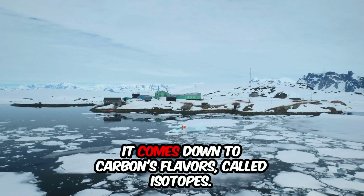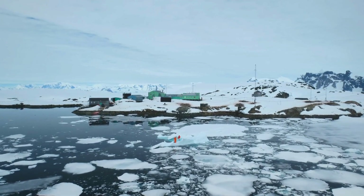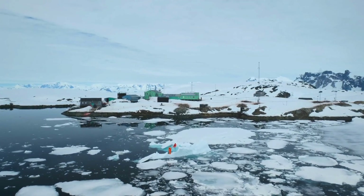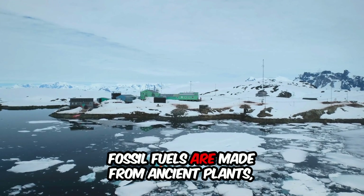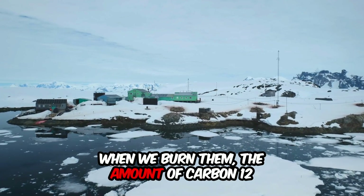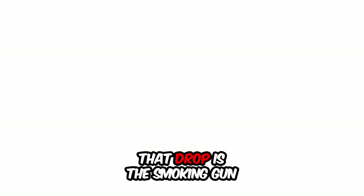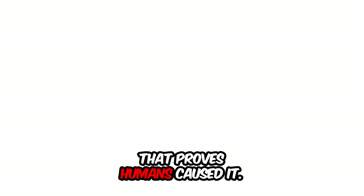How? It comes down to carbon's flavors, called isotopes. Plants prefer carbon-12. Fossil fuels are made from ancient plants, so they're full of carbon-12. When we burn them, the amount of carbon-12 in the air skyrockets and the carbon-13 drops. That drop is the smoking gun that proves humans caused it.